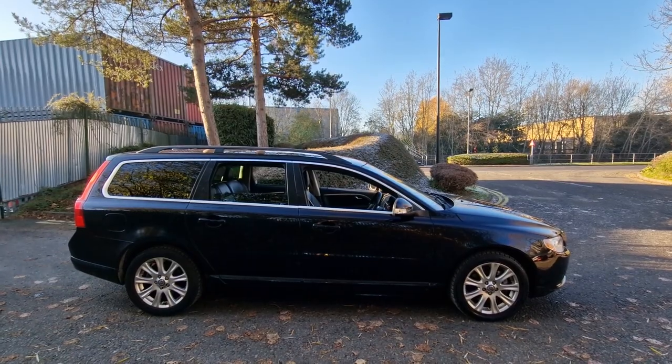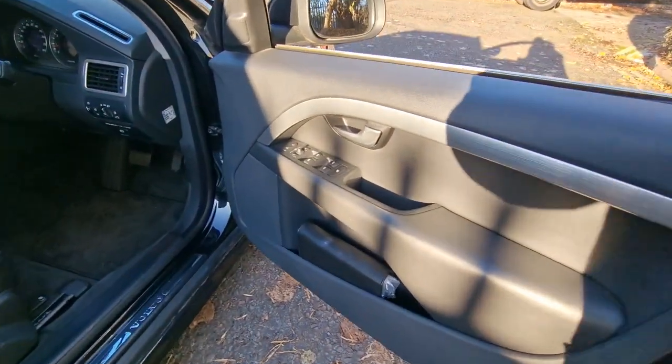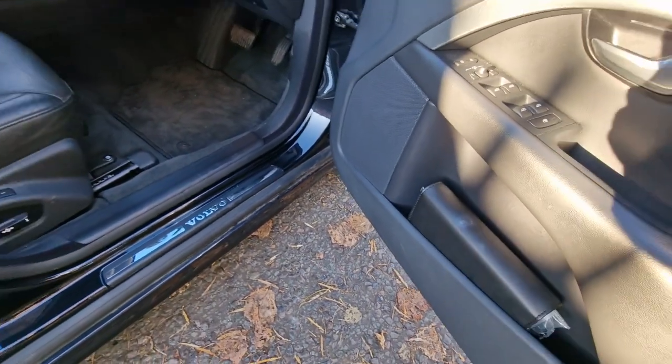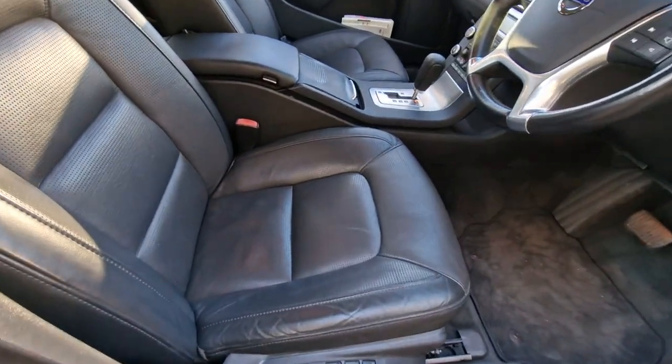It has 17 inch alloy wheels with a black exterior and black leather interior. On the driver's side door card you have your controls for your mirrors and windows. There's a pouch here with some handbooks and information, and as you can see the black leather interior is perforated.